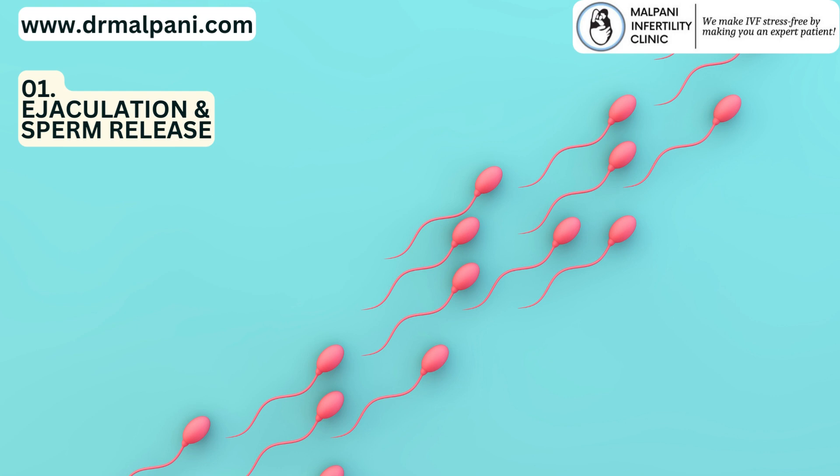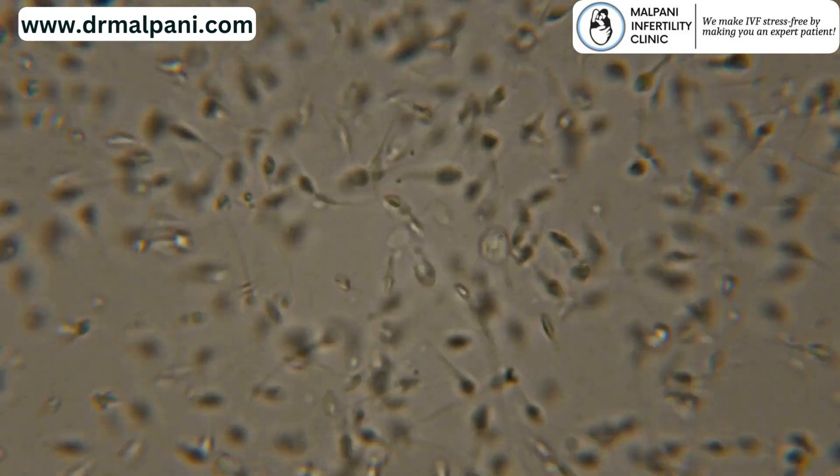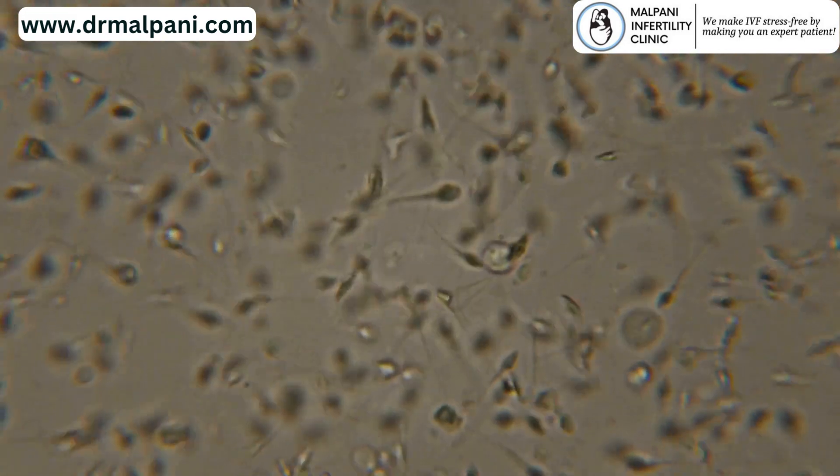1. Ejaculation and Sperm Release. During sexual intercourse, ejaculation releases millions of sperm into the vagina. These sperm cells are propelled into the female reproductive tract through the force of the ejaculatory process.